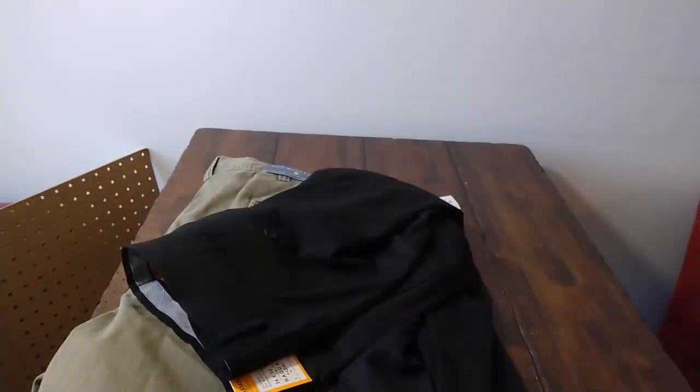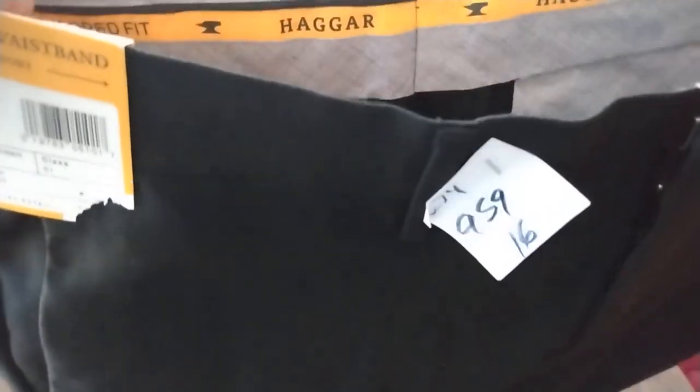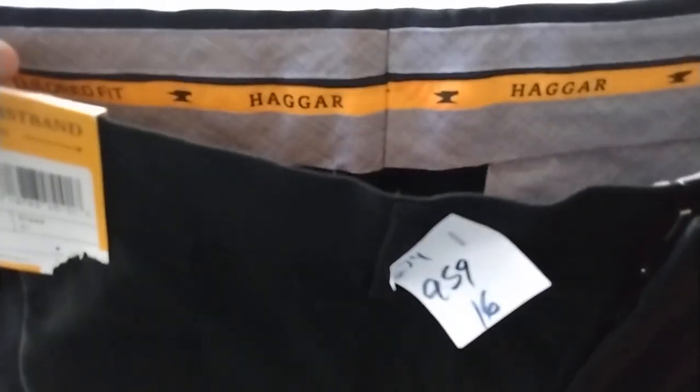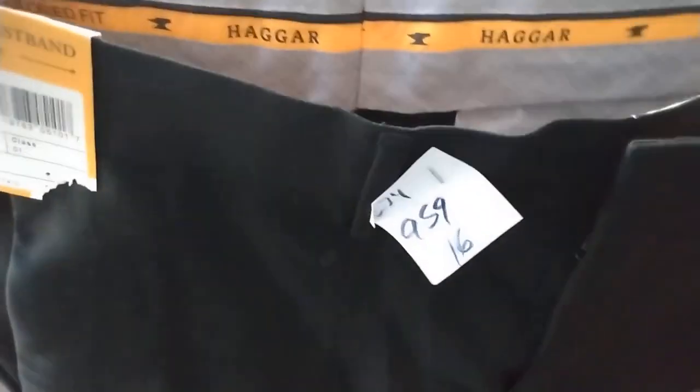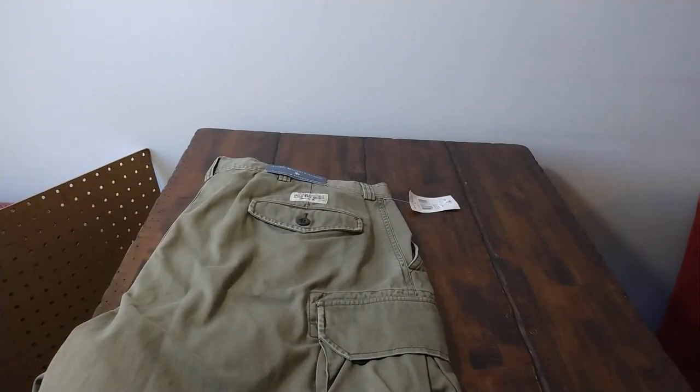Moving on to Family Thrift. Today was three for one dollar, and the color code was orange. I paid up for these two pairs of pants — $9.59 for Haggar Premium Flex Waistband pants. The reason is these pants are priced on Amazon for $45 and I've sold quite a few Haggar pants. They go on Amazon and I'm not gated for that brand.